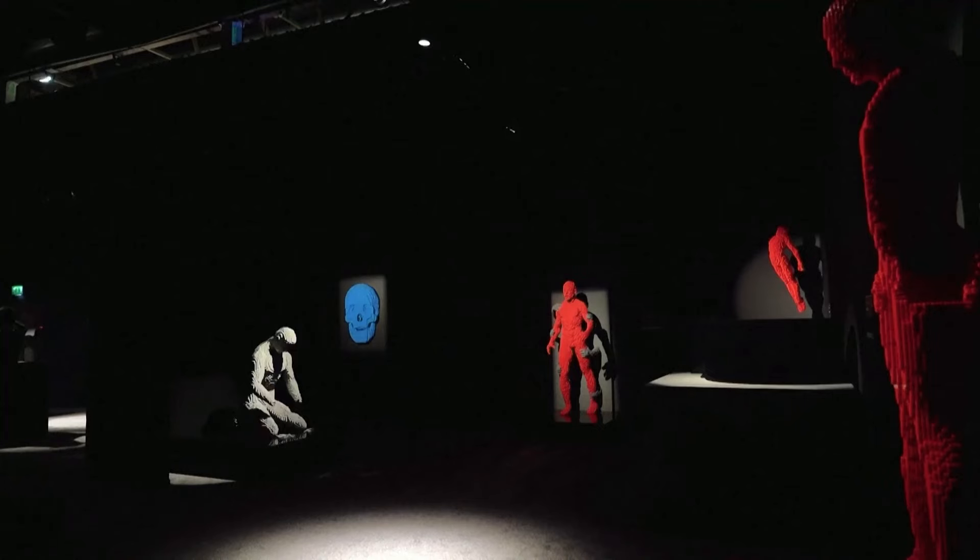This exhibition has over a hundred works of art, so you're looking at almost 20 years of my life building these creations. Each creation is a slow process — I'm putting one brick together at a time, and I'm actually putting a little bit of glue on each individual brick, so these are all glued together when they're done.